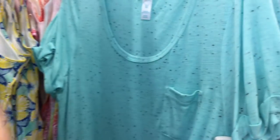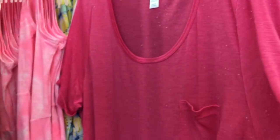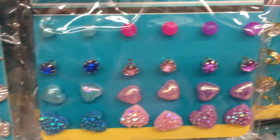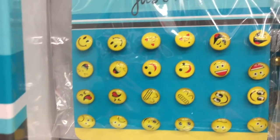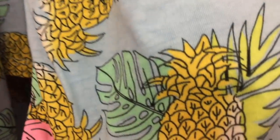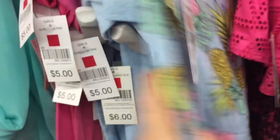Definitely worth $5. And $2 packs of earrings — a pretty good deal, some of these are just so cute. Emoji lovers, this one is for you. Lots of summery prints — pineapples and hibiscus — and cute little rompers for girls with fringe up top, just $6 each.